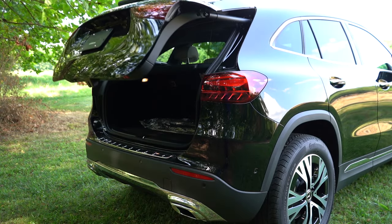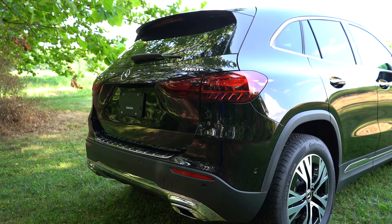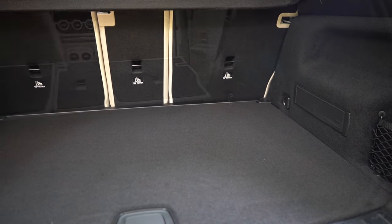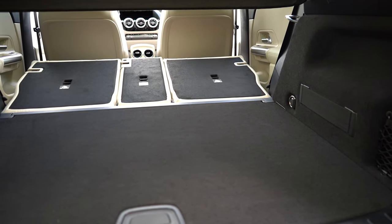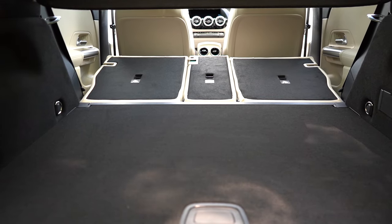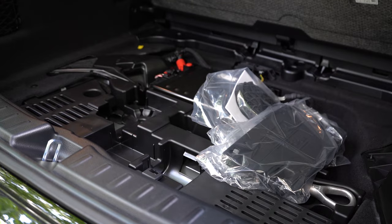A manual liftgate comes standard, but a power liftgate is available — activated via a button on the key fob, a rubberized button on the trunk itself, or a button on the driver's door. Cargo capacity is 19 cubic feet behind the second row, expanding to 50.5 cubic feet with the 40/20/40 split-folding rear seats. There's a cargo cover, cargo lighting, chrome tie-down anchors, netted side storage, an elastic strap, grocery bag hooks, a 12-volt outlet, and under-floor storage.